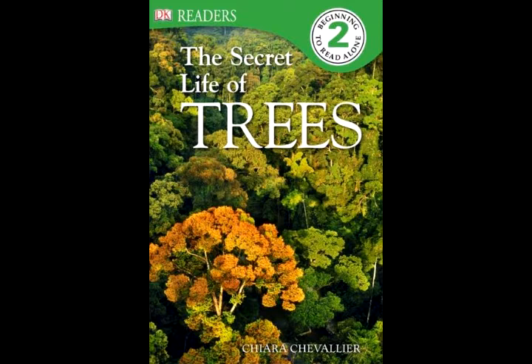When you look at a tree, you can only see half of it. The other half is underground — these are the roots, pushing their way through the thick earth.